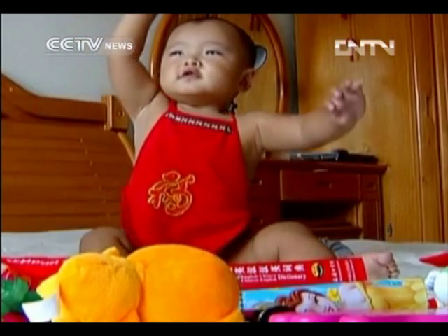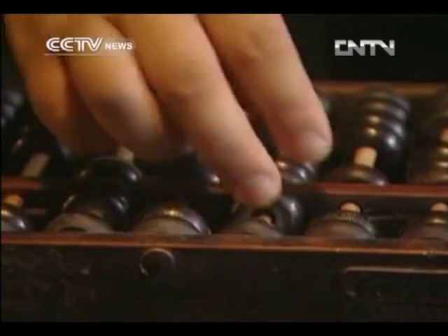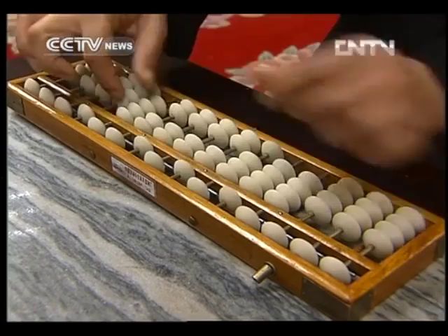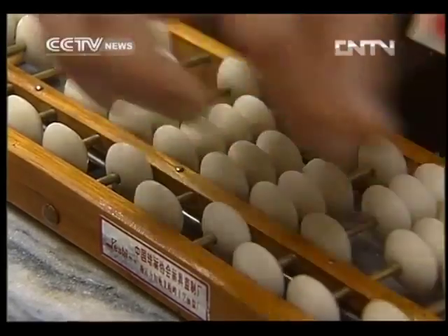Today, the abacus is still an auspicious symbol of wisdom and wealth. In 2008, it was listed as a national intangible cultural heritage. People in the abacus association hope this valuable heritage won't die.